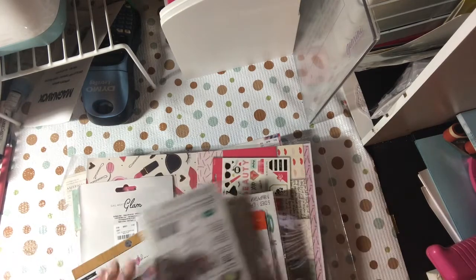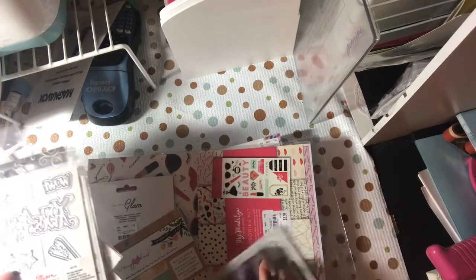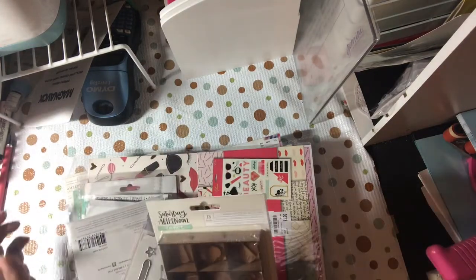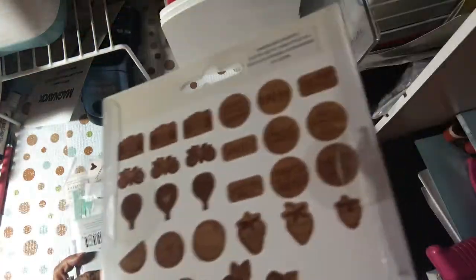I picked up the Saturday Afternoon One Canoe 2 wood veneers — 28 pieces for $1.99 — and you can see some of the pieces on the back.